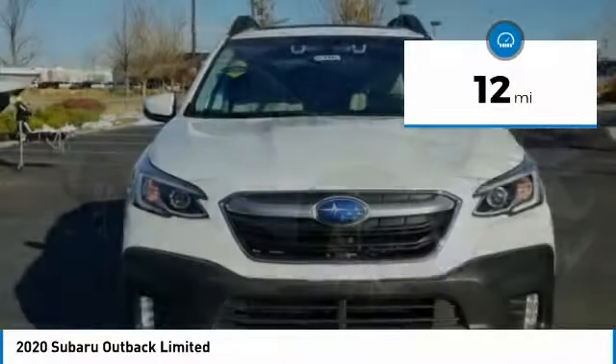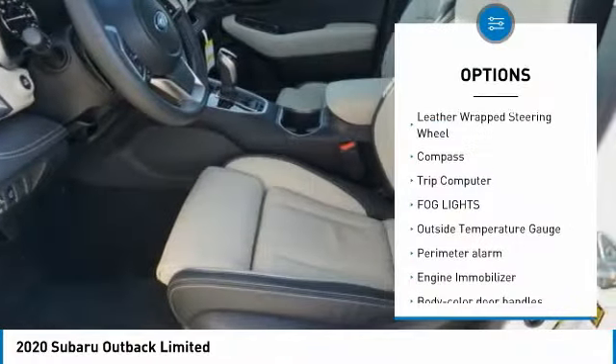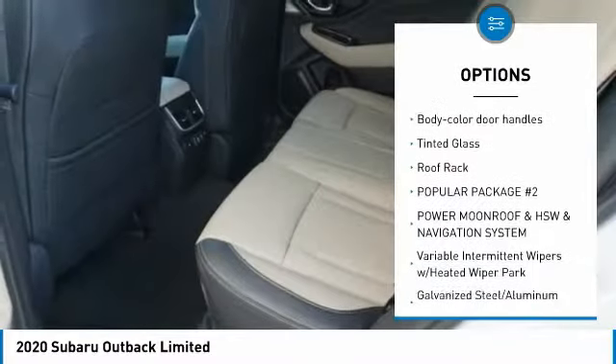This vehicle has less than 100 miles. Here are some of this vehicle's great options: leather-wrapped steering wheel, compass, trip computer, fog lights, outside temperature gauge, perimeter alarm.